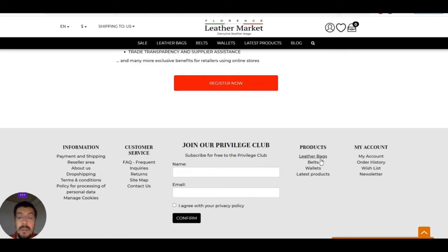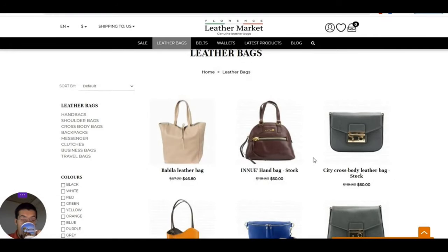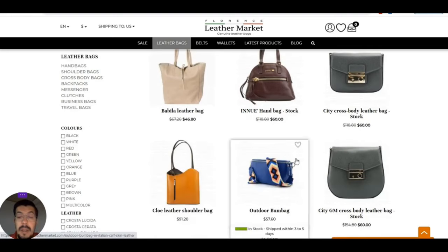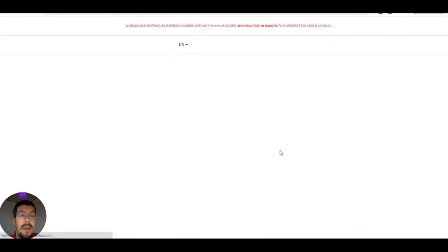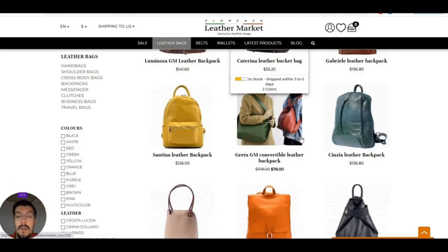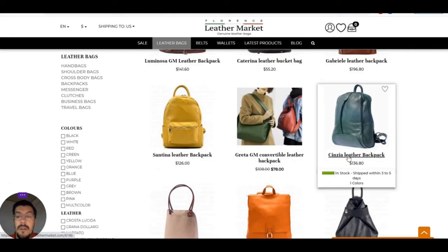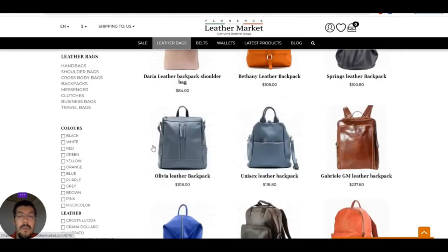Let's look at the products — leather bags. As you can see, they are not cheap, of course, because they are pure leather.